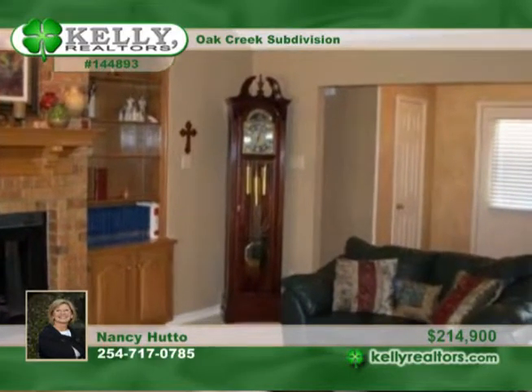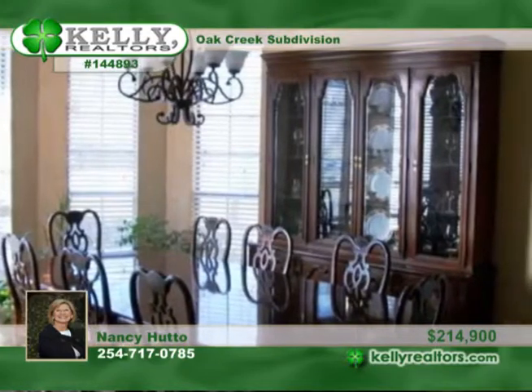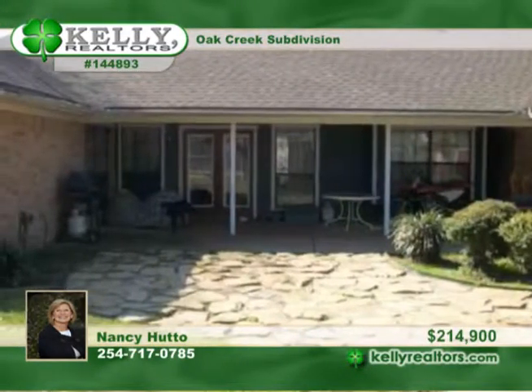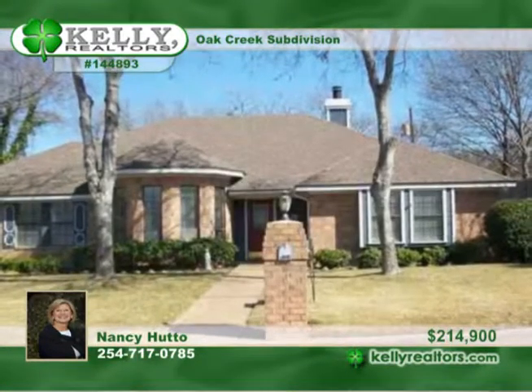A beautiful brick carport and stone walkway, a storage shed attached to the fence dog run — all are added bonuses. The owners have kept up with the maintenance of this property, making it a great opportunity for buyers needing a move-in ready place. Call Nancy for details.